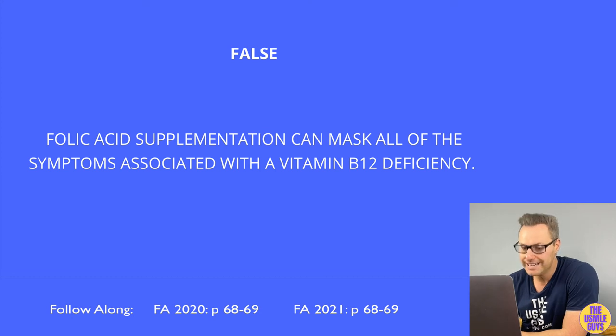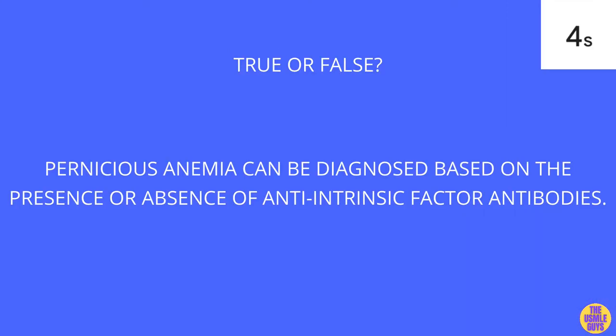This is false — folate supplementation masks everything except for the neurological findings of B12 deficiency.